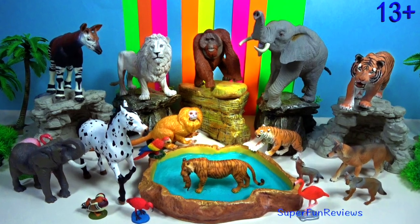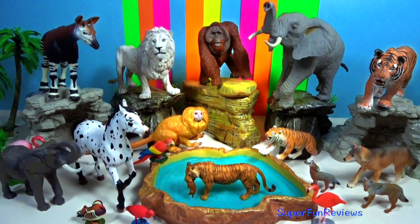Hey guys, it's Kerri. Lots of amazing animals.